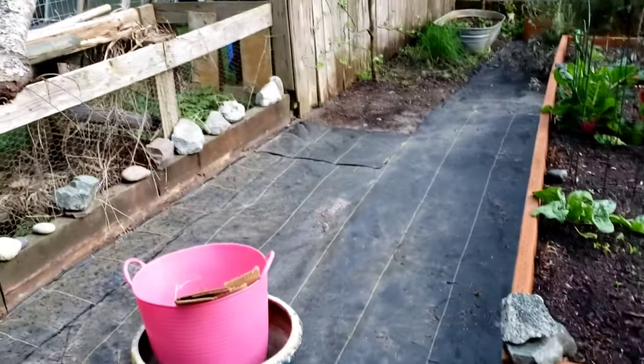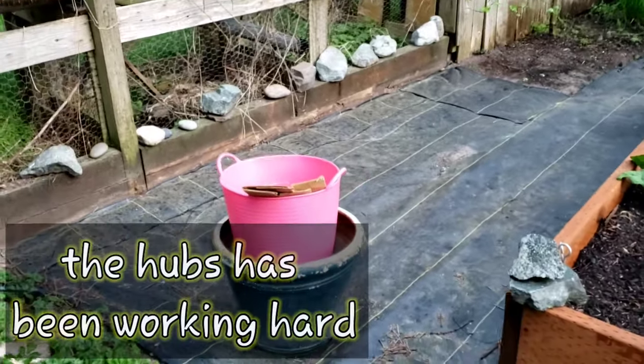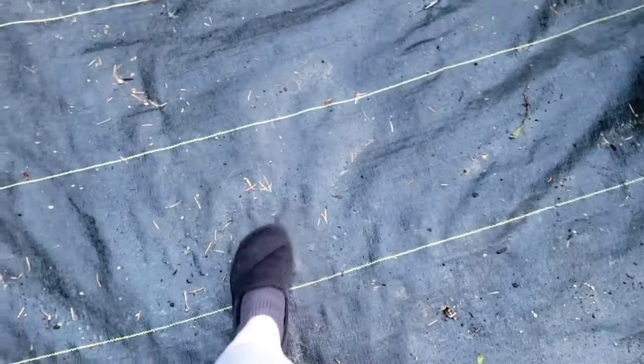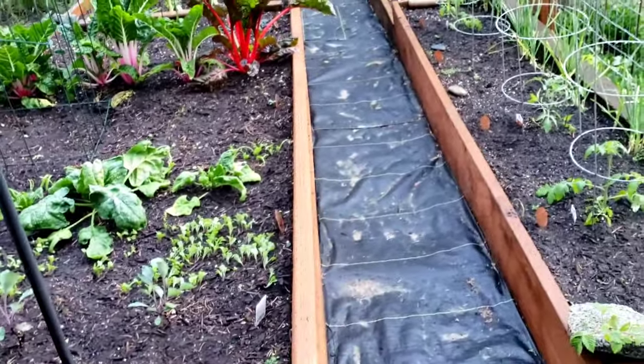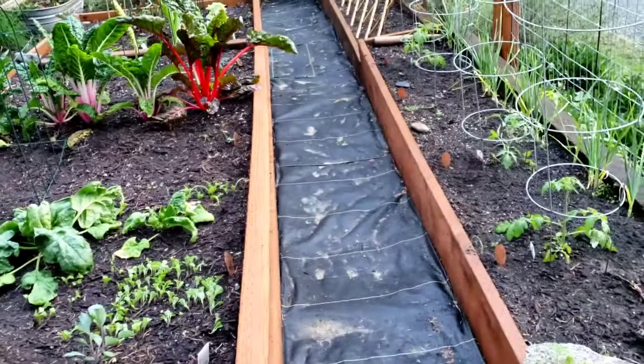We have done some extensive work. I should say Bear, the hubby, has cleared all of this stuff out. He has put down this mat stuff so that the weeds won't come up, and then we're going to be filling it with pea gravel or wood chips so it will be easier to walk on and you're not needing a machete to get through.